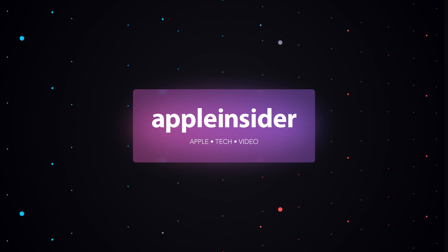Here's a quick tip to make sure you're getting all the free carrier Apple benefits that you're entitled to. Welcome everybody, welcome to Apple Insider, it is Andrew here.